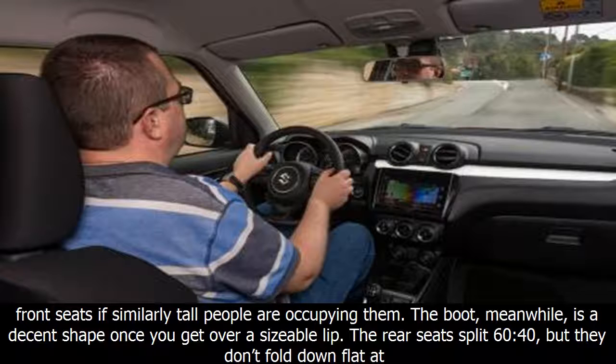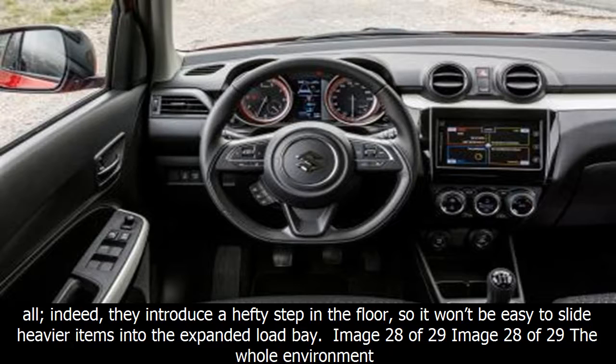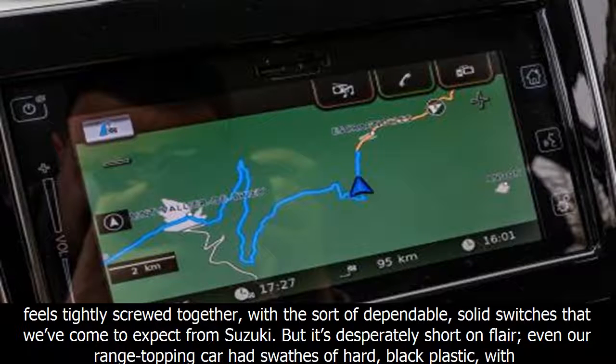The cabin has space for four adults, although six-footers are likely to find their knees pressed up against the back of the front seats if similarly tall people are occupying them. The boot, meanwhile, is a decent shape once you get over a sizeable lip. The rear seats split 60/40, but they don't fold down flat at all — they introduce a hefty step in the floor, so it won't be easy to slide heavier items into the expanded load bay.